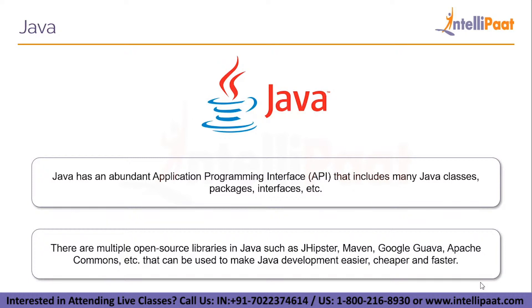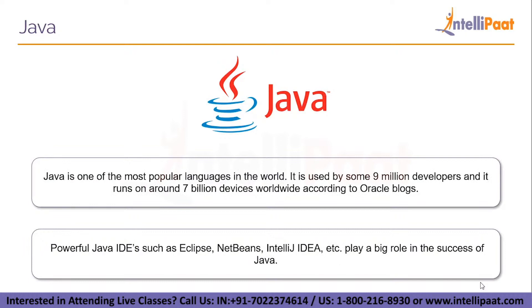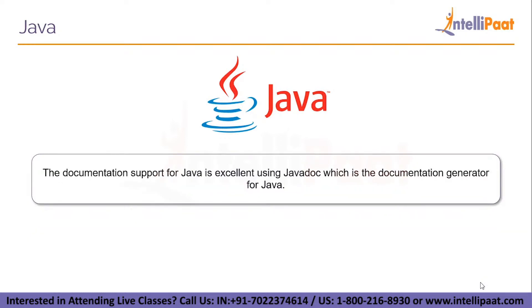Open source libraries in Java such as JHipster, Maven, Google Guava, and Apache Commons can be used to make Java development easier, cheaper, and faster. There are many integrated development environments (IDEs) in Java — powerful ones such as Eclipse, NetBeans, and IntelliJ IDEA play a huge role in Java's success. The documentation support for Java is excellent using Javadoc, which generates API documentation in HTML format from the Java source code, making understanding the code quite simple.